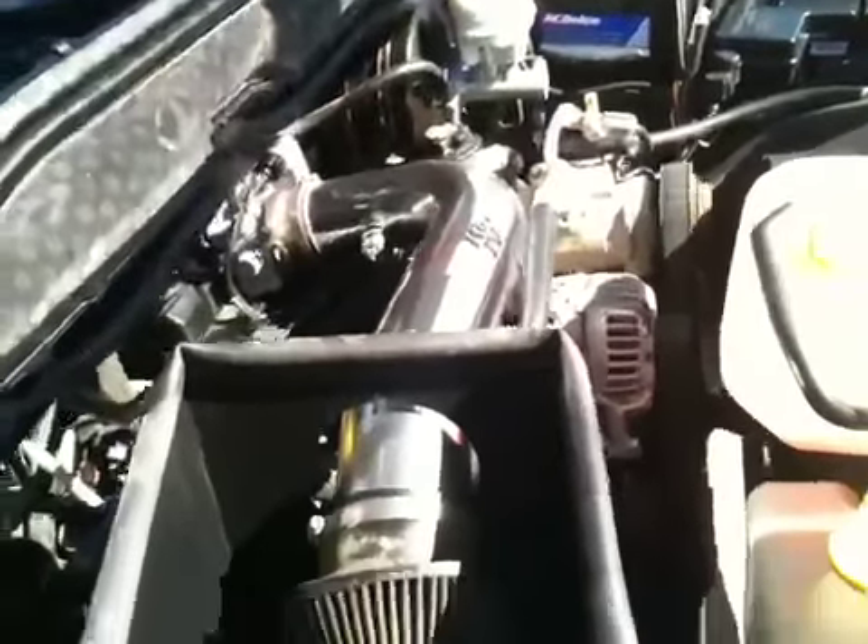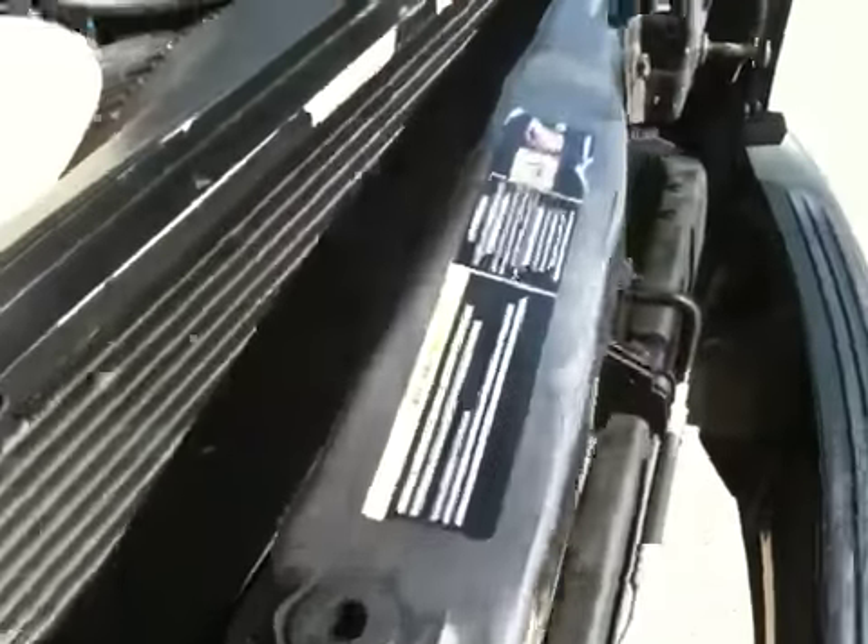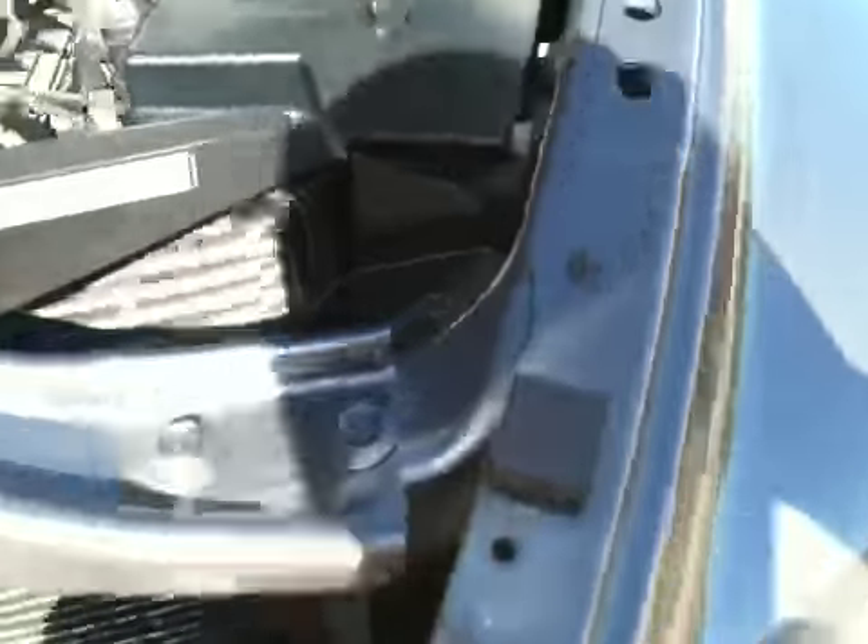These are the original fenders — no paint work there. It's got a K&N filter on the air box, and they did it correctly because it doesn't have a check engine light on for emission stuff. Whoever did that did the mass airflow sensor and everything correctly.